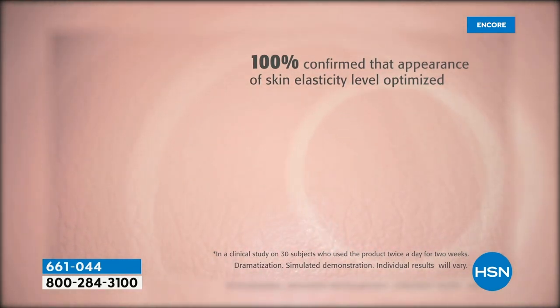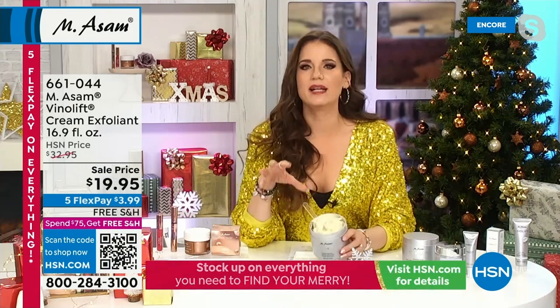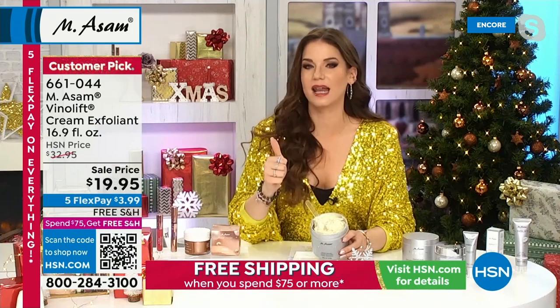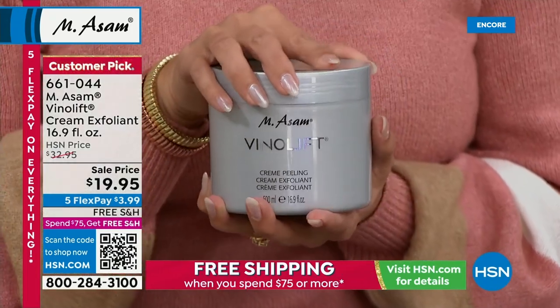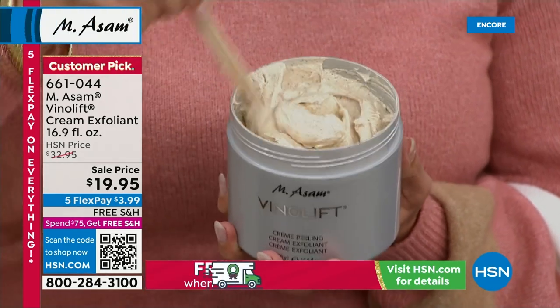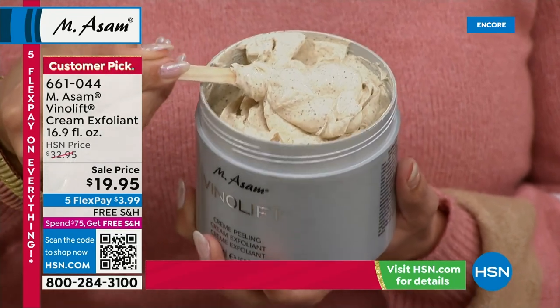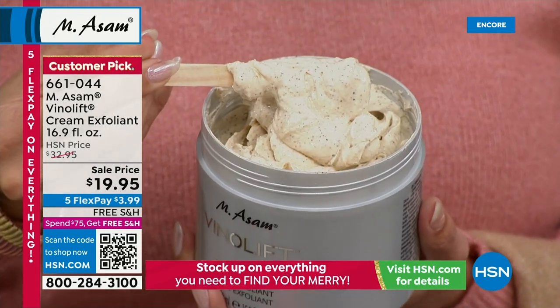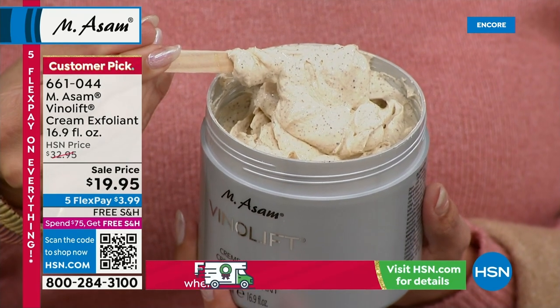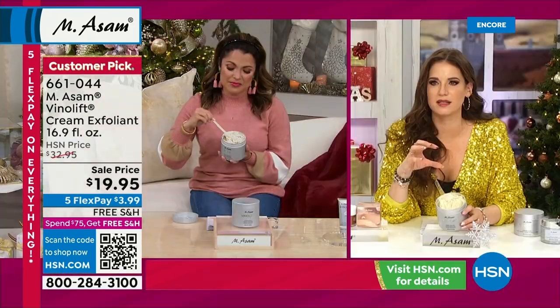Grape stem cells are so expensive — they are so precious. And this is why VinoLift is our skin tightening, firming line. And this begins with the exfoliant — it's for your face and the whole body. You see these little dark spots in here? These little brown things — these are ground grape seeds. No plastic, nothing weird. It's all natural from our own grape vines here in Germany.